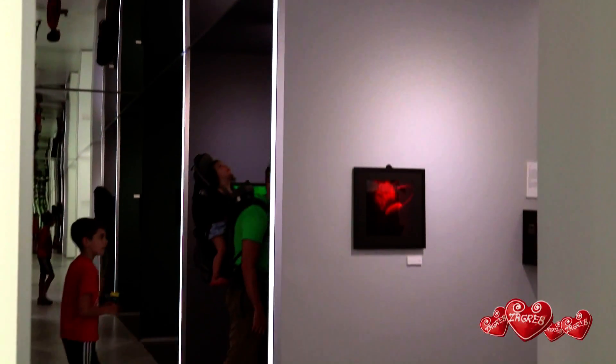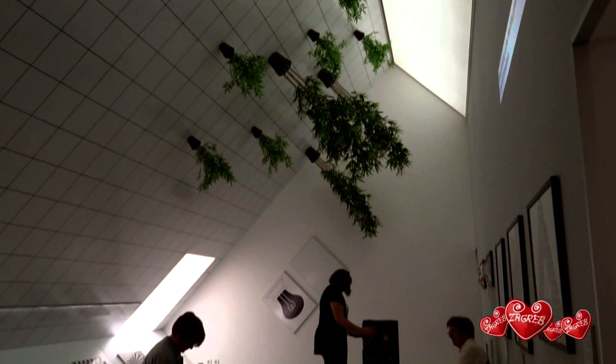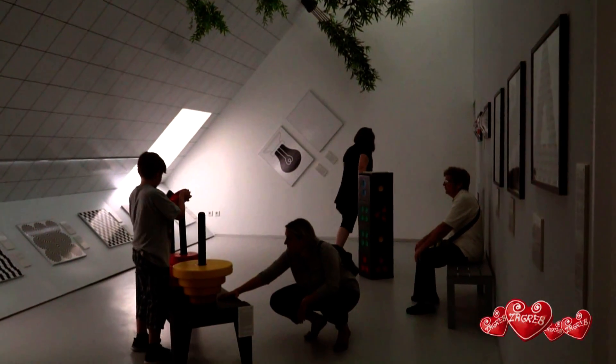The museum is extremely interactive. At the entrance, visitors are encouraged to be as active and creative as they wish.